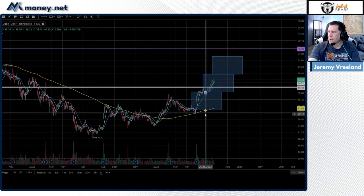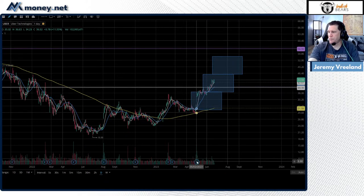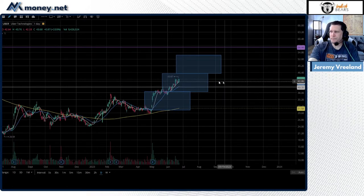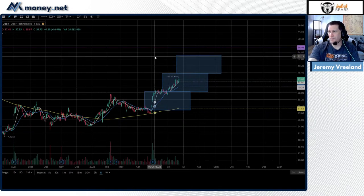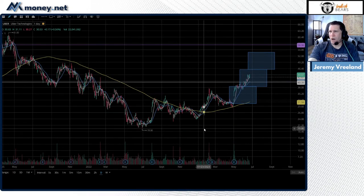The new trend could set up like this — watch for consolidation continuation. First target for a one-for-one out of this big parabolic earnings gap would be right around $46. That's a reasonable point to take profit if you're already long. Wait for consolidation and see if the two-for-one plays out. If it starts to eke out of the two-for-one, you can look at about $54 — that's pretty reasonable.